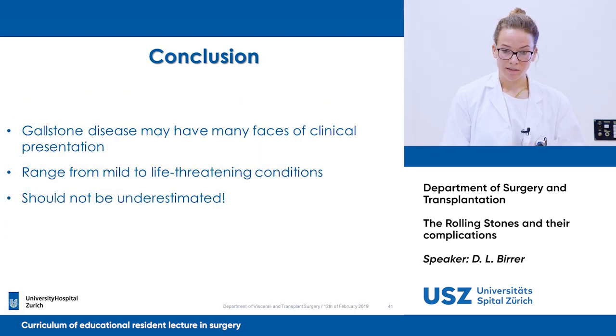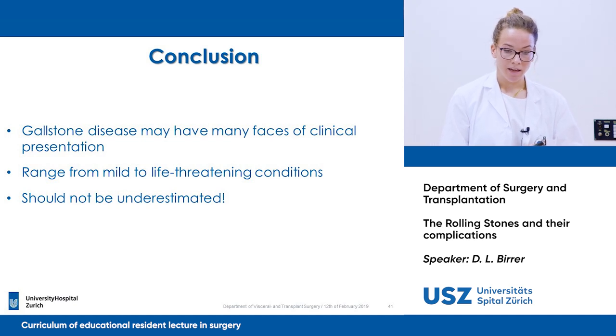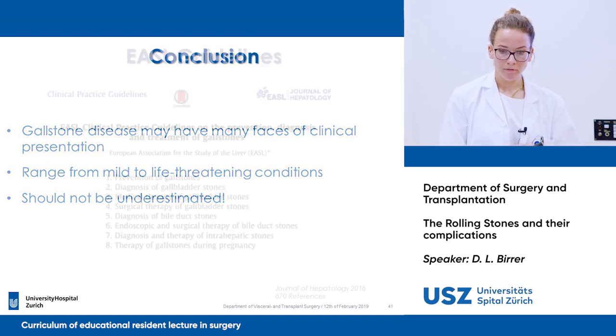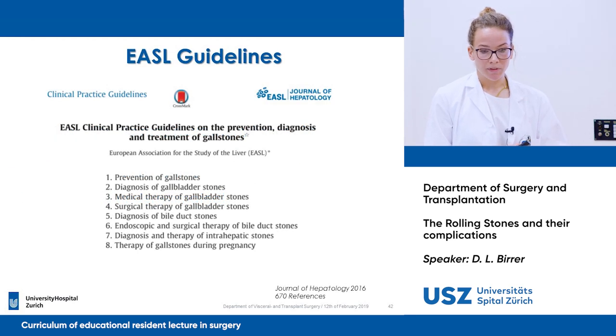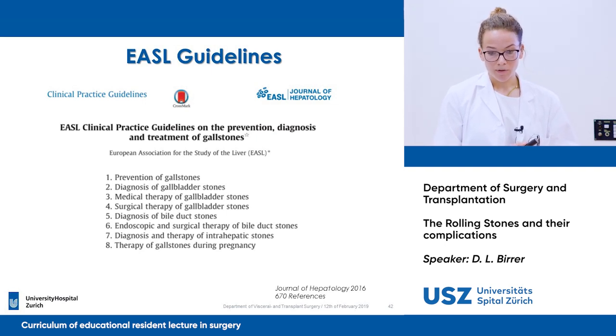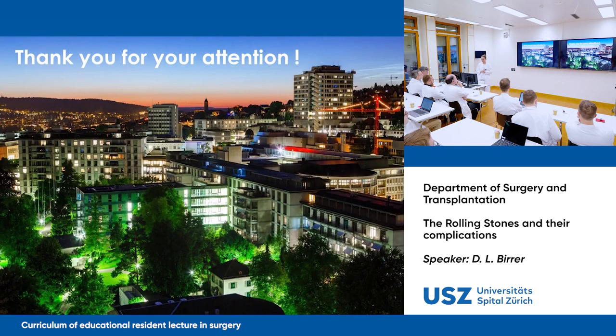Gallstone disease may have many phases of clinical presentation, ranging from mild to life-threatening conditions, and should not be underestimated. The EASL guidelines, with about 670 references, were used in this presentation as the recommendation for surgical treatment. Thank you very much for listening.